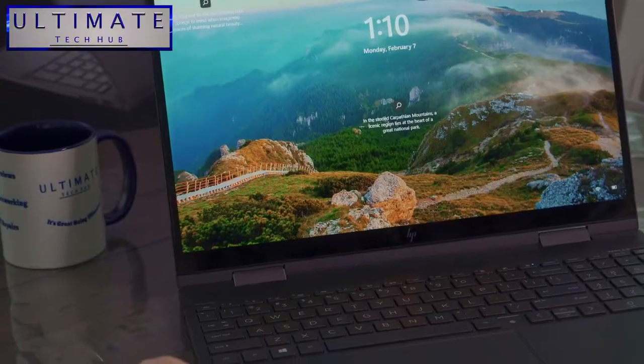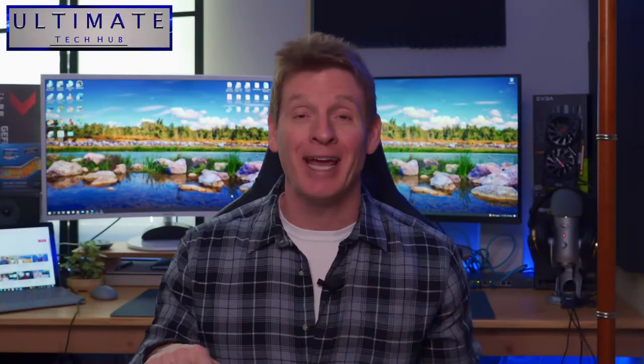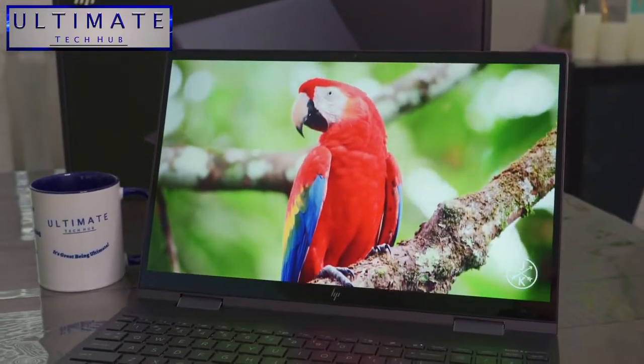One of the many benefits of having your own YouTube channel is the unique ability to review many products. And because our channel is a technology channel, we were lucky enough to get our hands on an HP ENVY x360 2-in-1 laptop. We're super excited to open this up and take a look at the laptop.